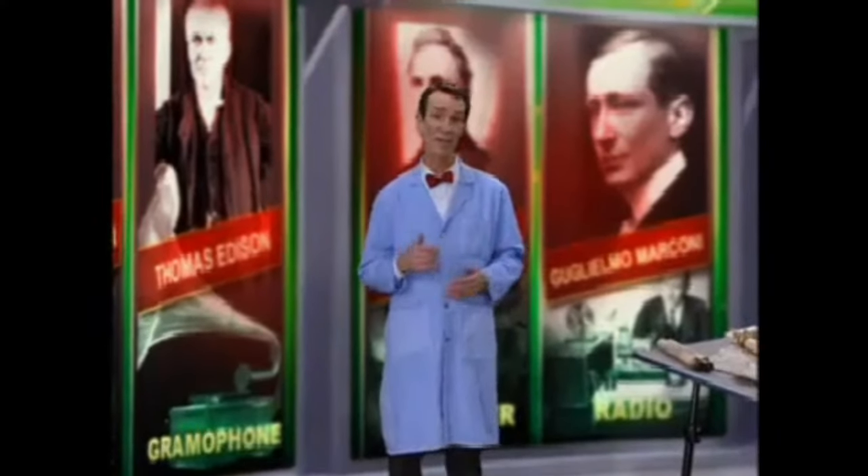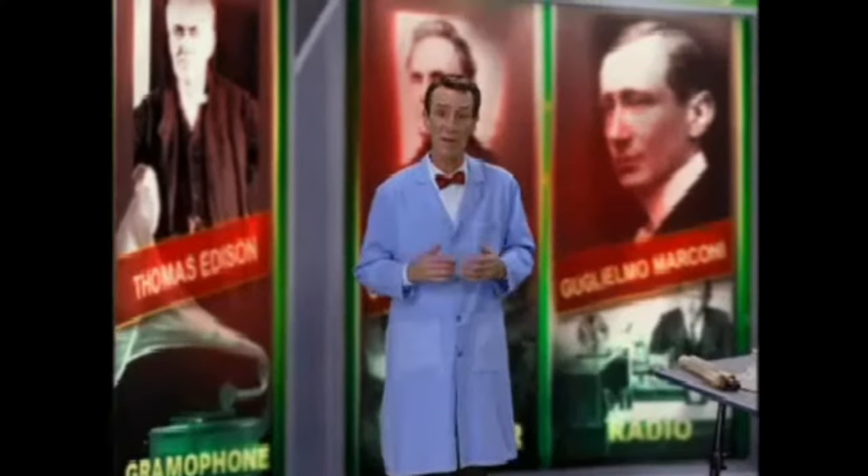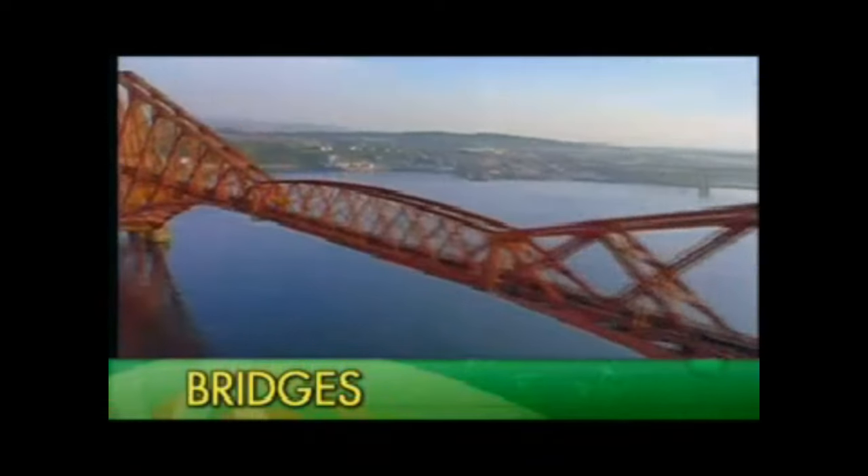Not every obstacle is suitable for tunneling. Depending on local conditions such as climate, water currents, soil quality, and other factors, engineers may decide it's better to build a bridge. Despite differences, all bridges serve the same basic purpose: to ease travel across an obstacle.